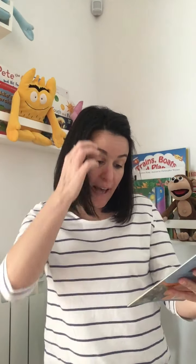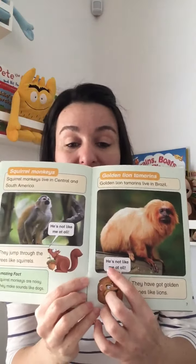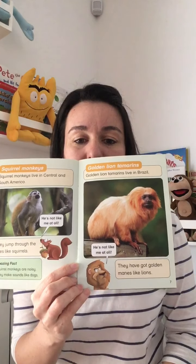Golden lion tamarins. Wow — golden lion tamarins live in Brazil. They have got golden manes like lions. Look at the lion saying, "He's not like me at all" — the lion is not happy with the monkey. Wow, look at that monkey, he looks like a lion.